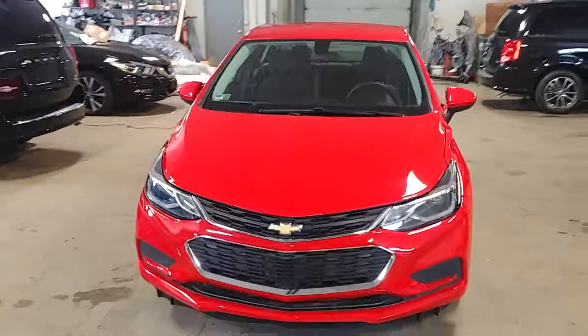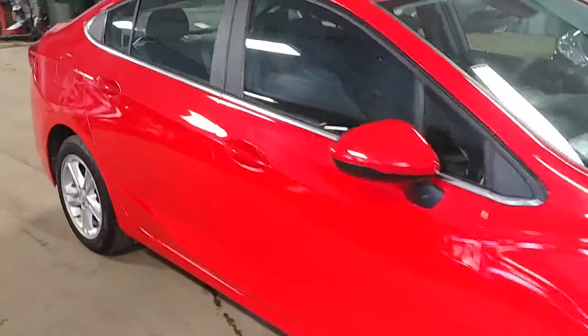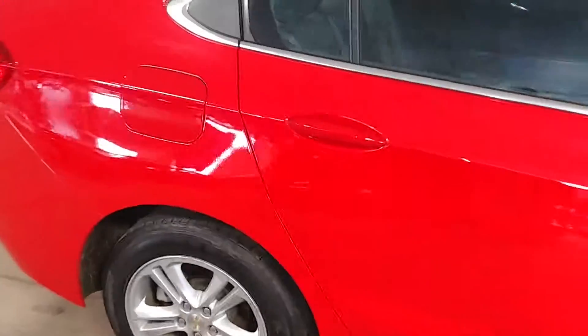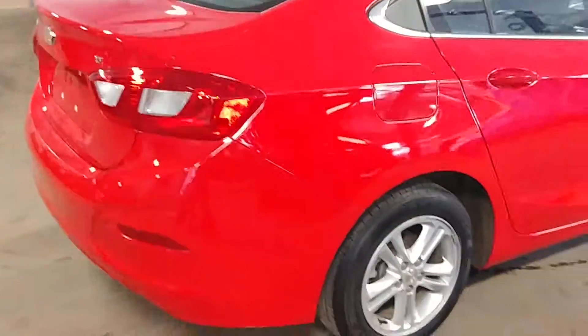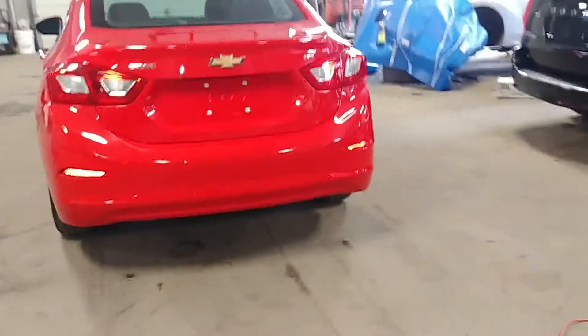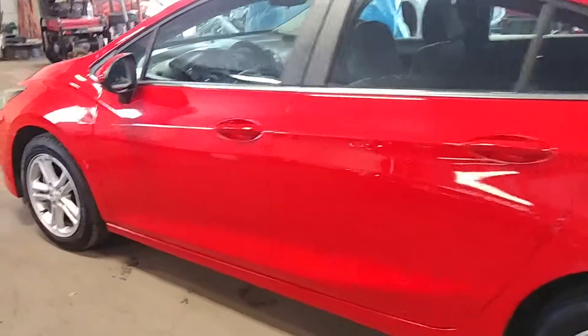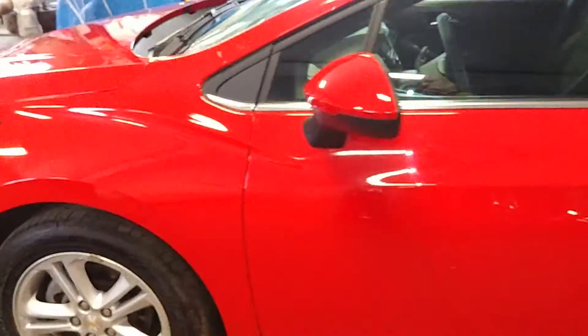All right ladies and gentlemen, Northeast Leasing here, proud to present this beautiful 2016 Chevy Cruze. It is the LT model, beautiful red with black interior, alloy wheels, premium sound, steering wheel controls, backup camera.